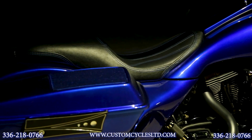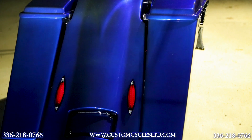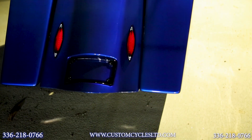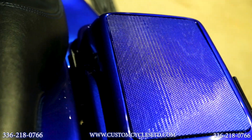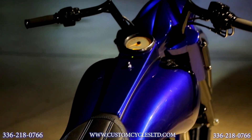The bags on the bike are stretched 6 inches down and 9 inches back and has a matching rear fender. It also has a set of single 6x9 speaker lids which are connected to an amp and an MP3 cord that you can plug into your phone or Bluetooth.